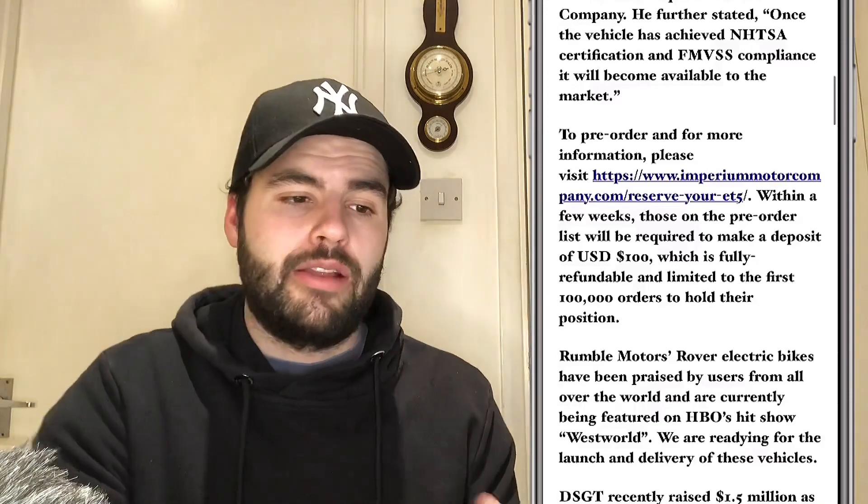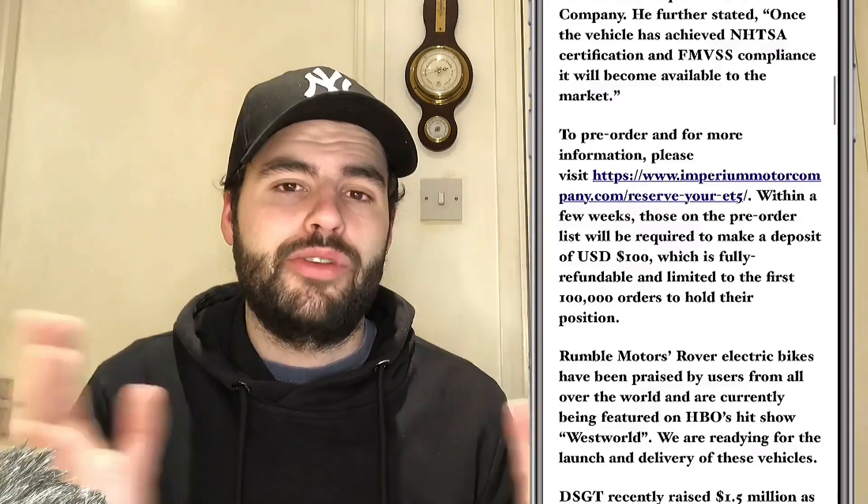They are literally talking weeks here because you can actually go onto the website and pre-order. Within a few weeks, those on the pre-order list will have to make a deposit of $100, and that is fully refundable — for the first 100,000 orders to hold their position. So they are expecting a lot of orders coming through. And you know what orders make? Orders is revenue. Revenue is obviously good for any investor, and the share price is probably going to go up on the back of this if you are a trader.